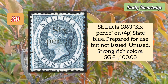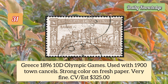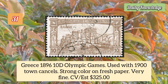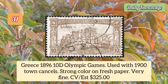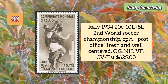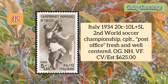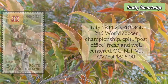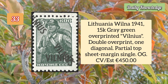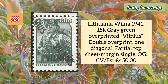Saint Lucia 1863 six pence on four piece pale blue, prepared for use but not issued, unused with strong rich colors. Greece 1896 10 drachma Olympic Games, used with 1900 town cancel, strong color on fresh paper, very fine. Italy 1934 20c to 10 lire plus 5 lire second world soccer championship complete set, post office fresh and well centered.